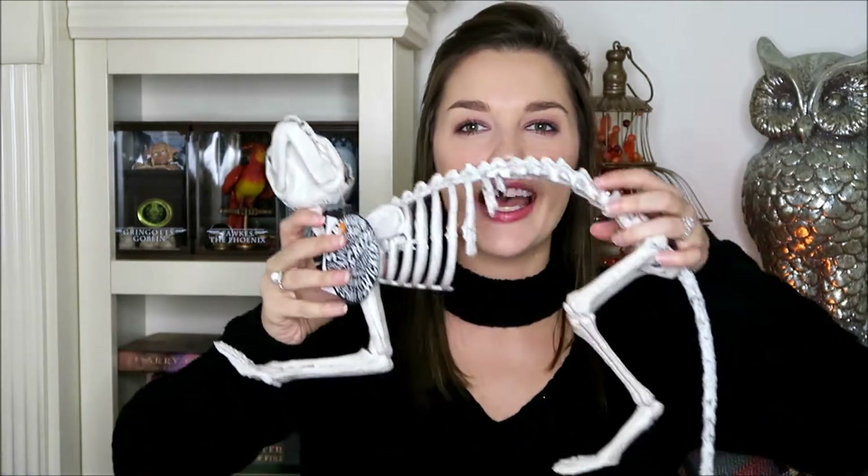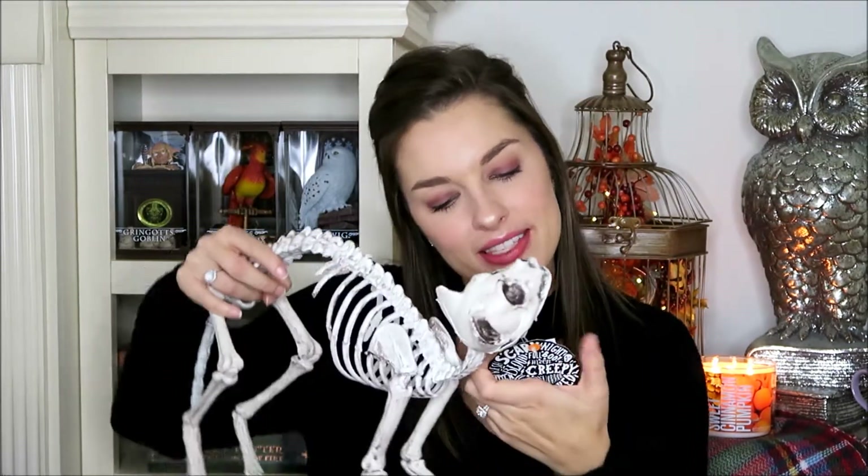The next item I'm going to share is a skeleton kitty. It kind of hunches back and has a little face. Perfect for Halloween, and the skeleton kitty was $12.99.